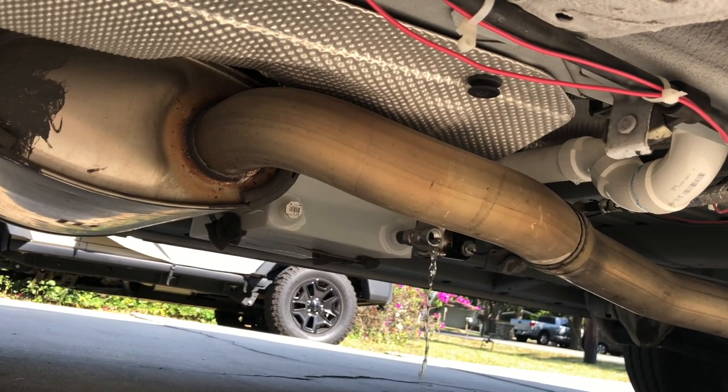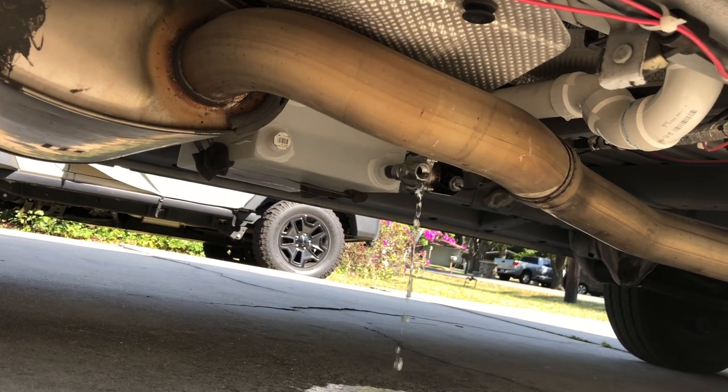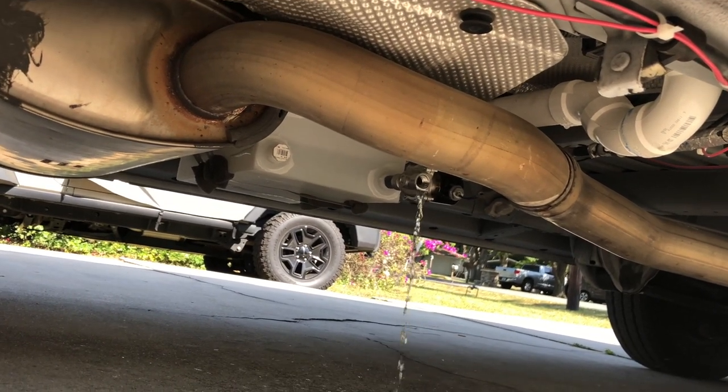You hit this button and that releases the ball valve and lets any of the gray water exit the vehicle.